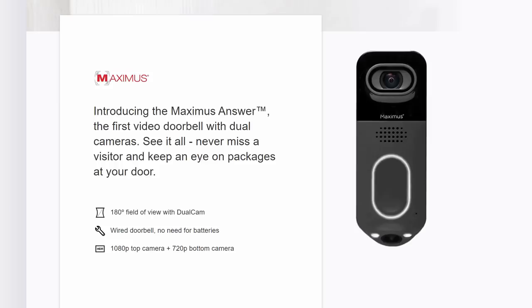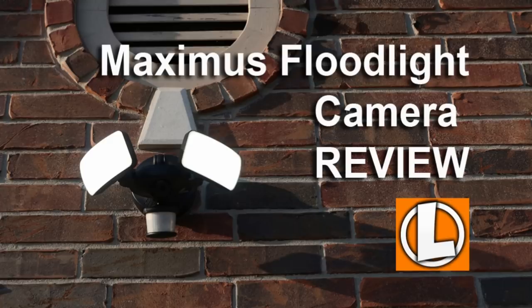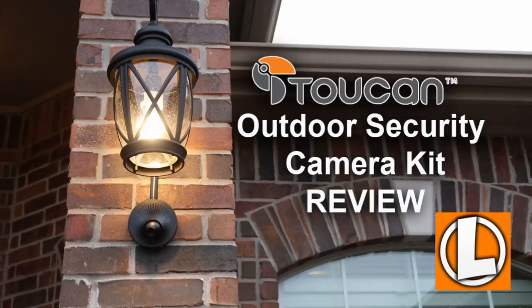Now, if you're not familiar with this brand, it's a bit confusing because the camera hardware is made by Maximus and the software and app developer is Kuna. Another security camera that Maximus makes is the Maximus Floodlight, which I reviewed a while back and will link in the description. There's also another company called Toucan that uses the Kuna app and sells a camera kit that retrofits with your porch lights, which I also reviewed and will link below.